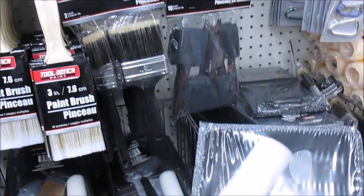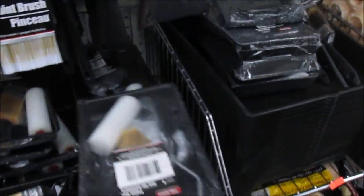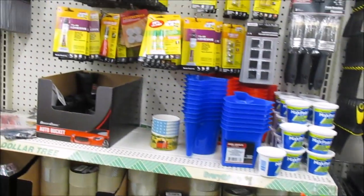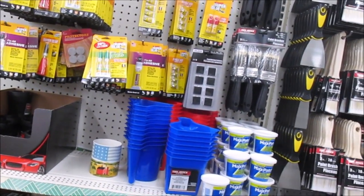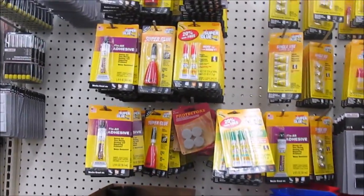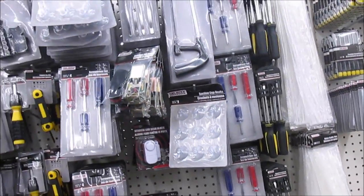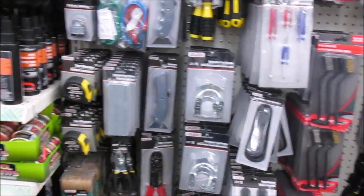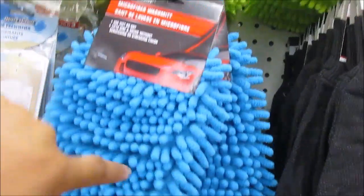They also have this little roller kit here. These are pretty good for washing the car — I have this one at home already.